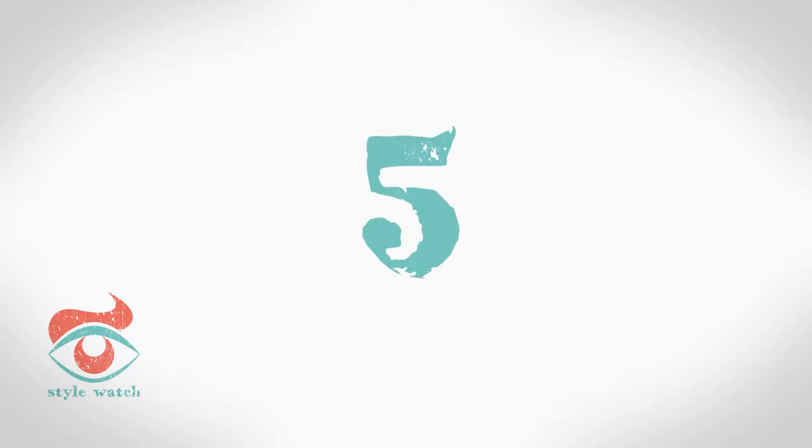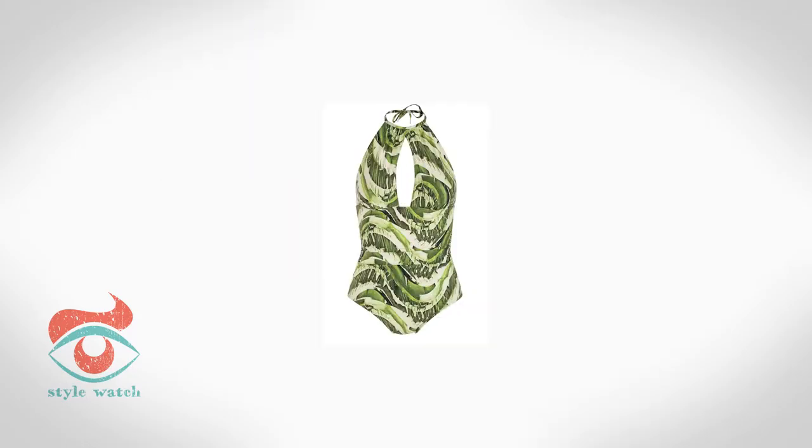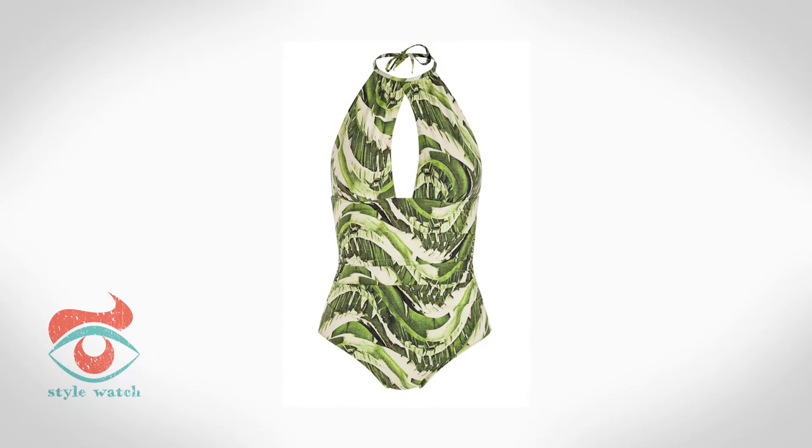At number five, the pear shape, which is curvy on the hips, thighs and bottom but small on top with a trim waist. Take advantage of a small upper half and go for a bandeau top — this bikini from Ted Baker is ideal. Swimsuit-wise, a plunge or V-neck front will suit your shape, like this one from Jasper Conran at Debenhams.